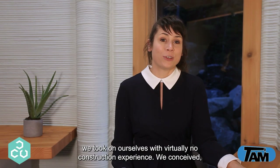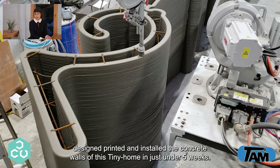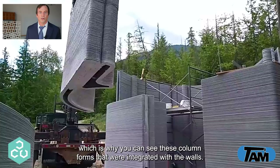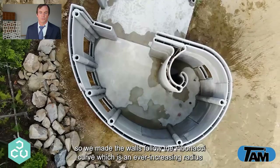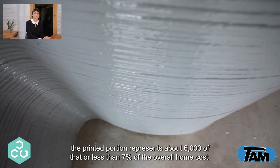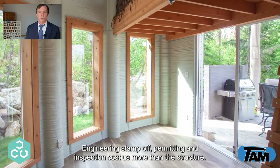The first house printed in Canada was a project we took on ourselves with virtually no construction experience. We conceived, designed, printed and installed the concrete walls of this tiny home in just under five weeks. We used a post and beam configuration to expedite engineering sign-off for the building permit, which is why you can see column forms integrated with the walls. We wanted to show off how versatile 3D printing techniques are, so we made the walls follow the Fibonacci curve — an ever-increasing radius that would be virtually cost-prohibitive using conventional concrete forms. The completed home will have an assembly cost of about €90,000, with the printed portion representing about €6,000 of that — less than 7% of the overall home cost. The majority of cost truly came from difficulties with non-automated construction processes; engineering stamp-off, permitting and inspection cost us more than the structure itself.